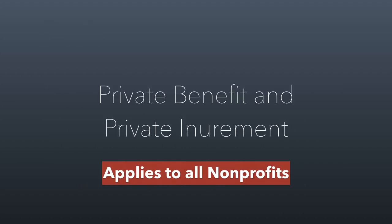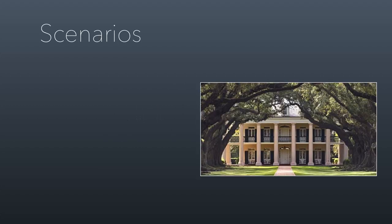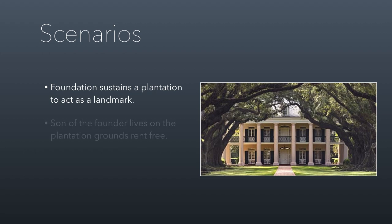Starting first with private benefit and private inurement, I want to emphasize that this applies to all non-profit organizations. Here are three scenarios we're going to talk through. The first involves a charitable foundation that is sustaining a plantation in the South to act as a historical landmark. They claimed an educational purpose, which normally would provide tax-exempt status. The son of the founder lives on the plantation grounds rent-free, because he's been hired as the caretaker. He's being paid what a caretaker would normally be paid, and it's typical to allow a caretaker to live on the grounds without paying rent.